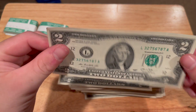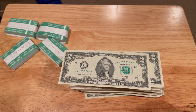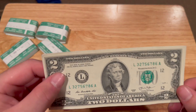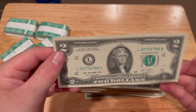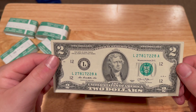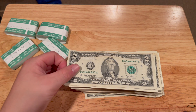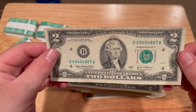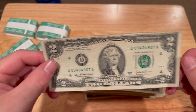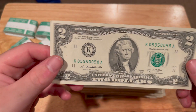Right now I'm just sorting them out to see which ones are in good enough condition to sell and which ones I'll be putting back into circulation. I'm also looking at the serial numbers to see if we have any low serial numbers, some funky ones, or some star notes, which would be a perfect addition to anybody's collection.